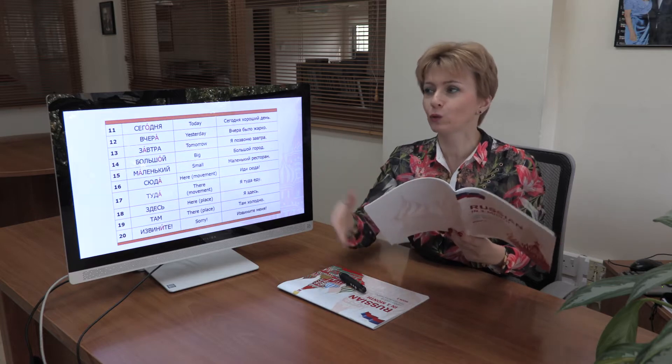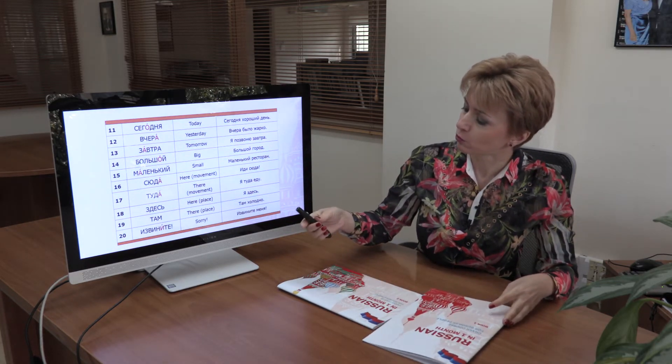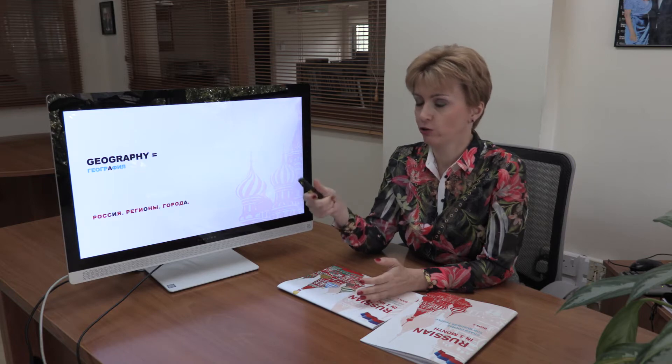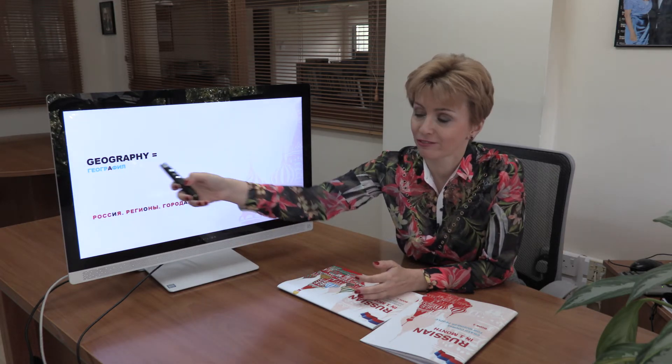We will now move forward to geography. The word geography is very similar in Russian: geographia — география. So we will learn Russian geography. The word Russia is Россия. Регионы means regions. Города means towns, cities. Россия. Регионы. Города. География.